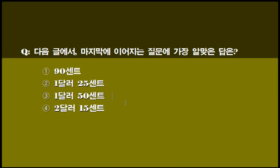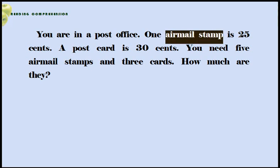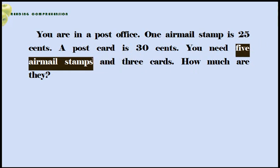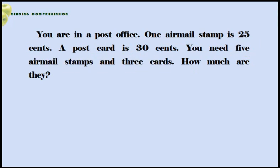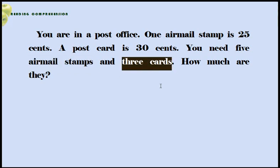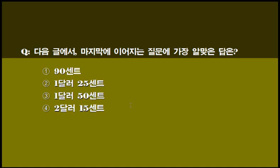함께 보겠습니다. 항공우편 우표는 한 장의 25센트입니다. 엽서는 한 장의 30센트입니다. 그런데 당신이 필요한 것은 다섯 장의 항공우편 우표 그리고 세 장의 엽서입니다. 항공우편 우표 다섯 장은 25센트 곱하기 5하면 1달러 25센트가 되겠죠? 세 장의 엽서가 필요합니다. 한 장의 30센트니까 세 장이면 90센트가 필요하겠죠? 그래서 더하면 2달러 15센트가 되겠죠? 여러분들은 네 번째 정답 하시면 되겠습니다.